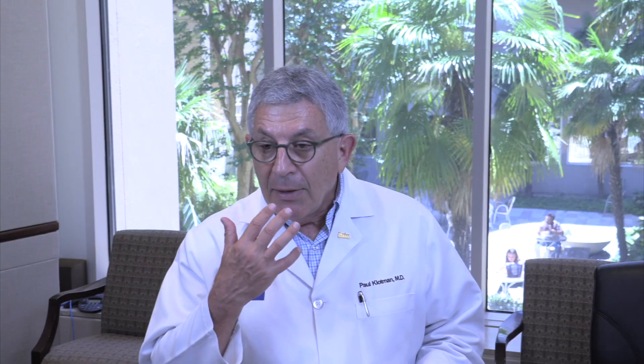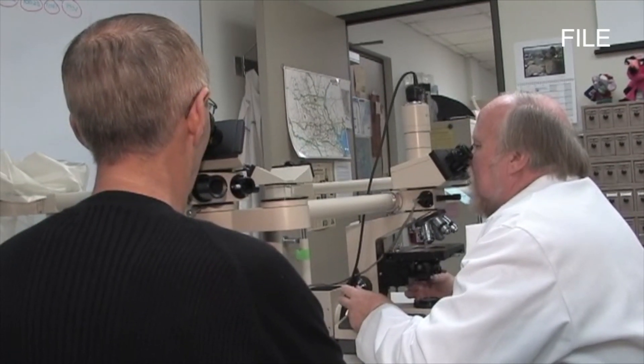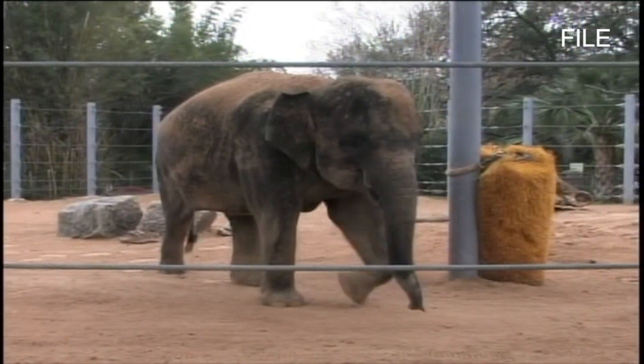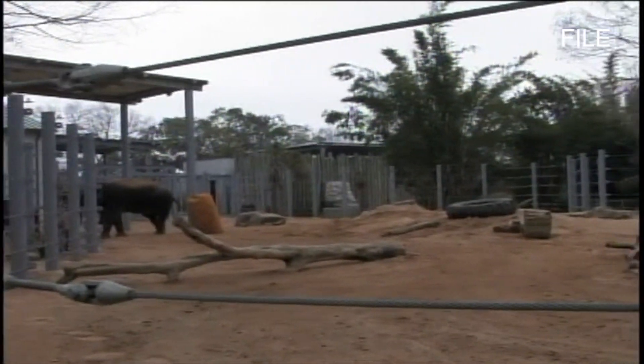It's a herpesvirus just like you get in your mouth, but elephants have a long trunk and a lot of surface area. What they die from — or get infected with — causes an encephalitis, a sort of brain infection. So Dr. Heron and Dr. Flanagan, the veterinarian at the zoo, discussed maybe we could combine our expertise and figure out a way to help not only these domestic elephants but elephants in the wild.